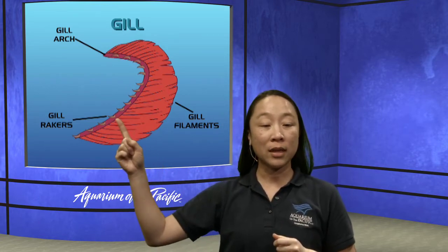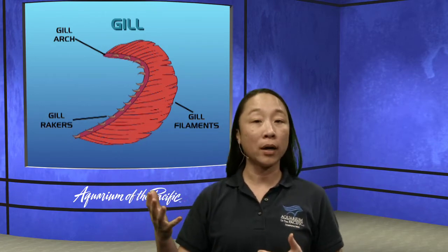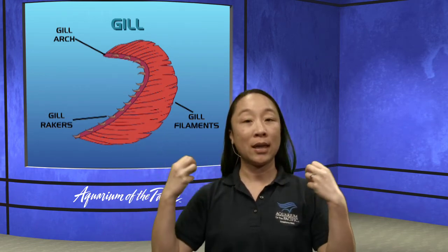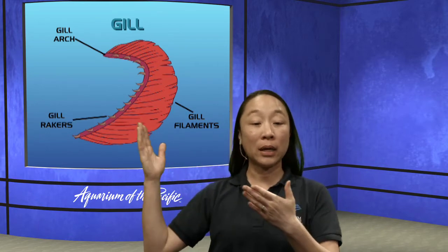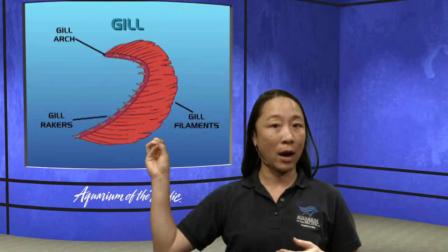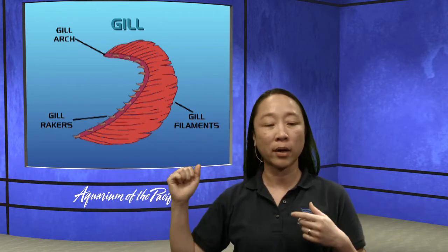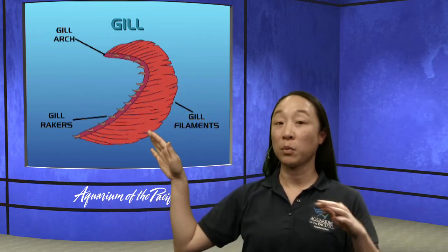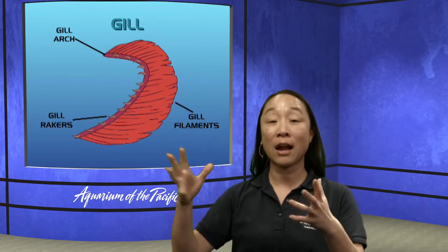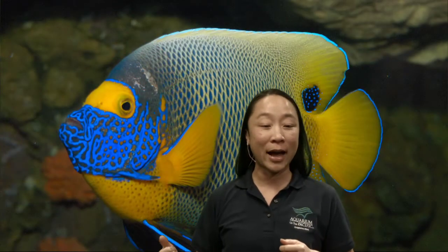Those long spiky-looking things are called gill rakers, and they rake out particles from the water. This matters because if too many particles get on the gill filaments — the part actually used for breathing — the fish won't breathe as efficiently. The gill filaments are what take oxygen out of the water. All three parts — arch, rakers, and filaments — work together to help the fish breathe.